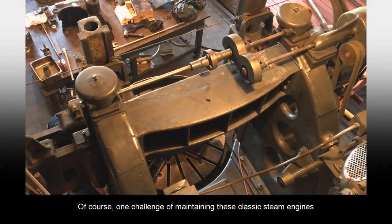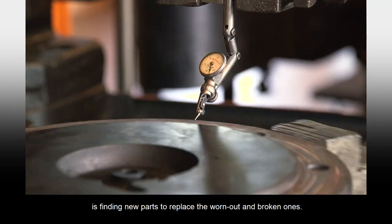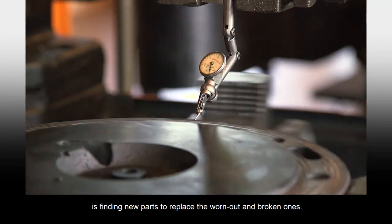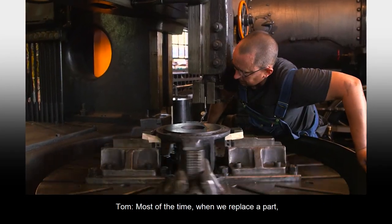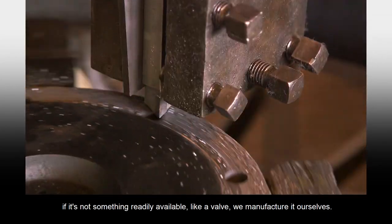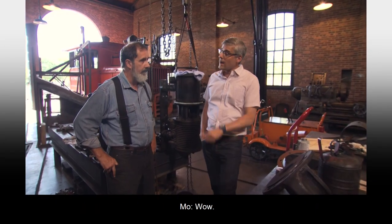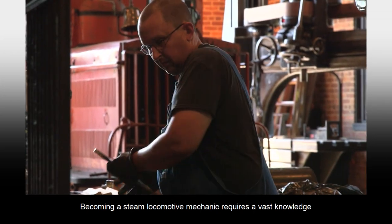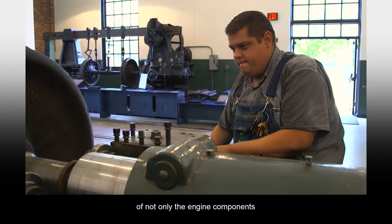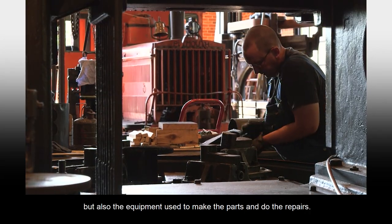One challenge of maintaining these classic steam engines is finding new parts to replace the worn out and broken ones. What do you do when you need a new part for something as old as this? Most of the time when we replace a part, if it's not something readily available like a valve, we manufacture it ourselves. You build it here? We build it here. Becoming a steam locomotive mechanic requires a vast knowledge of not only the engine components, but also the equipment used to make the parts and do the repairs.